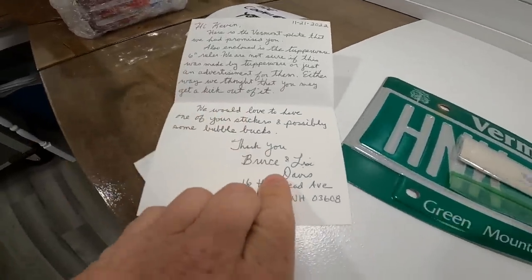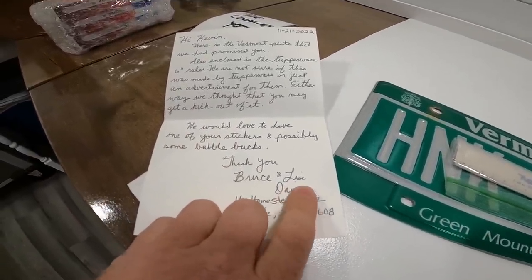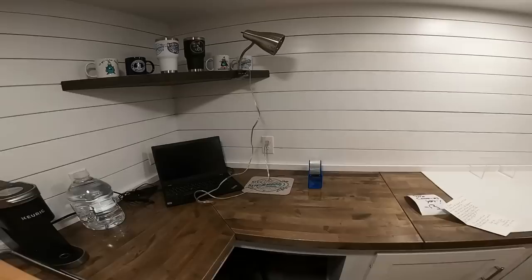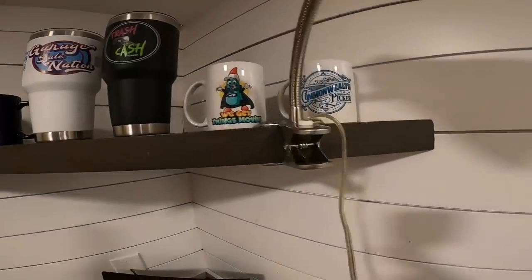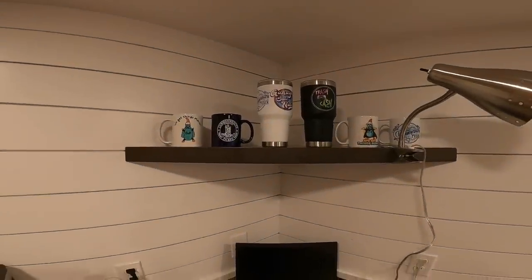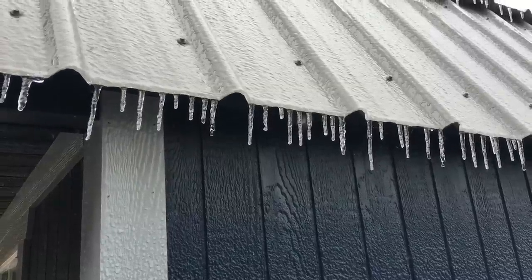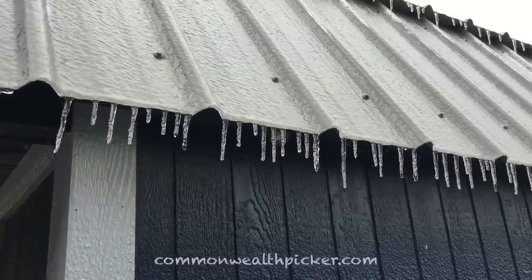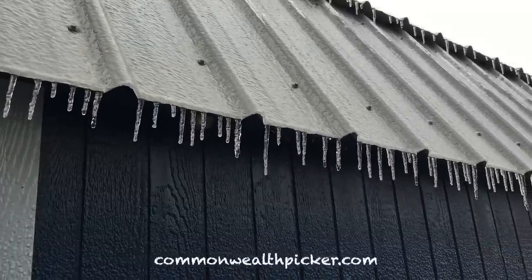I turned off the camera and realized I did not thank Bruce and Lisa. Thank you very much — they even threw in a Tupperware ruler. Before I forget, since Reagan's not feeling well, we have a couple of sales: that mug right there sold to Luann, and Michelle and John bought a We Get Things Moving sticker — BlackBear825, you guys are awesome. Thank you so much for joining us and I can't wait to see you next time.